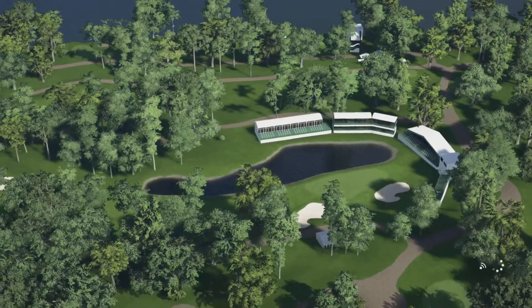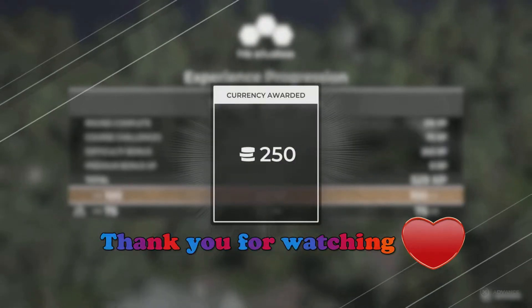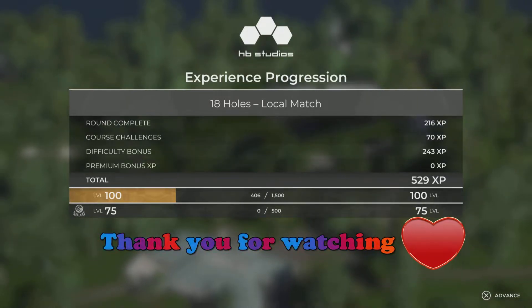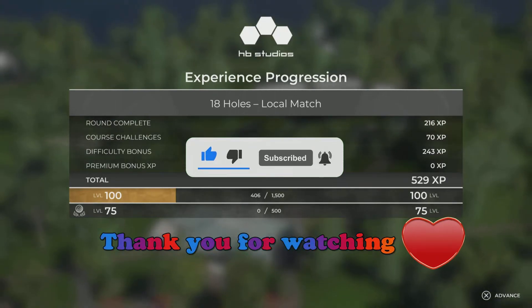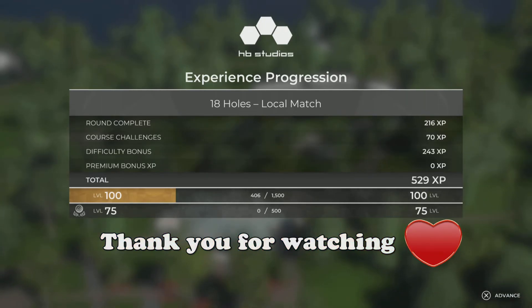Thank you very much for watching. I hope you enjoy watching the televised event and I hope your favourite golfer does well. Please hit that like button down below and subscribe to my YouTube channel - I would really appreciate it. Take care everyone and I will see you again soon. Bye bye.